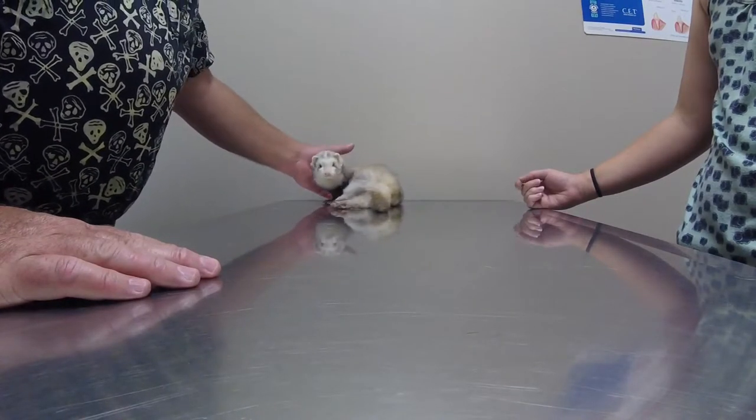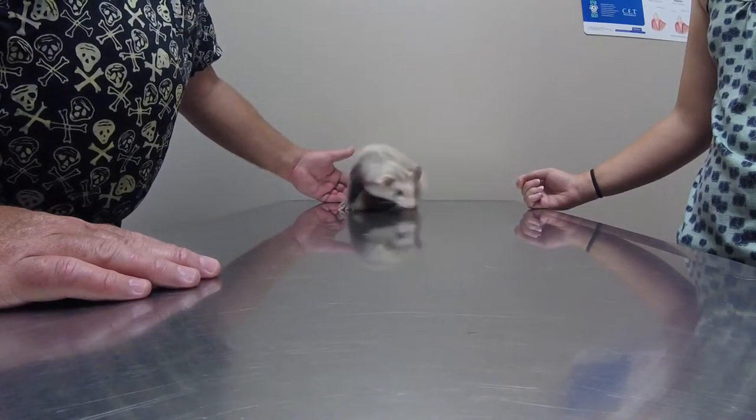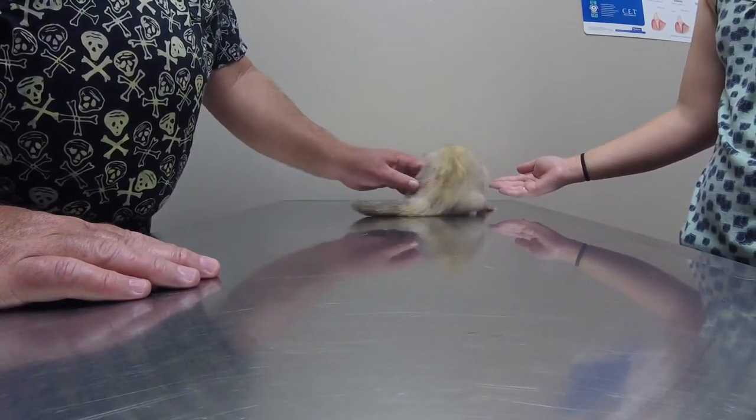The good news is we're seeing some improvement. This is only week one, so we're going to go ahead and finish up the antibiotics — at least do week two — and let's recheck her again next week to make sure.